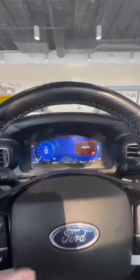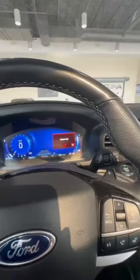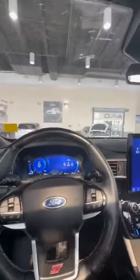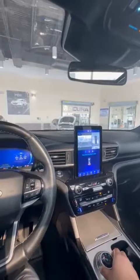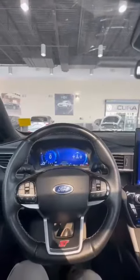This vehicle only has 71,000 kilometers and a completely fresh interior. And if you put it into reverse, you're going to see your 360 bird's eye view. It also comes with a massage seat.